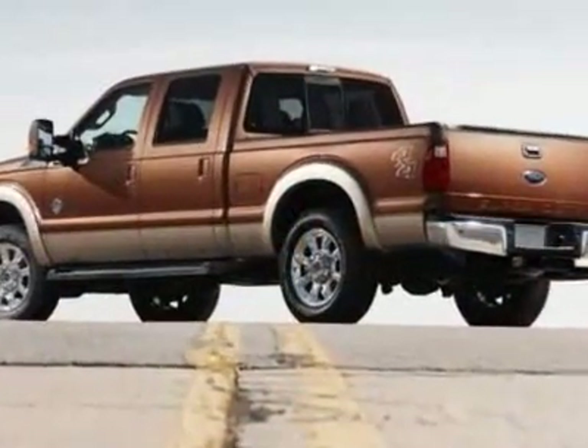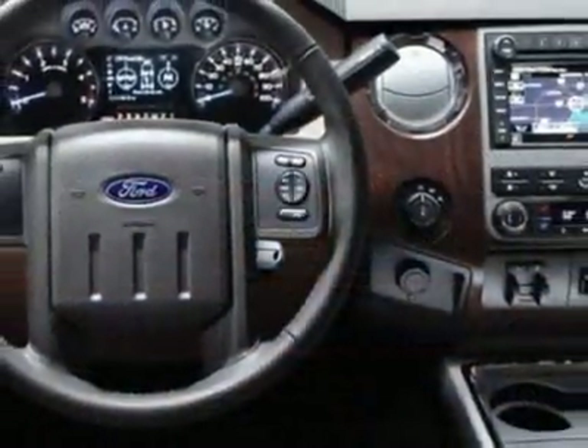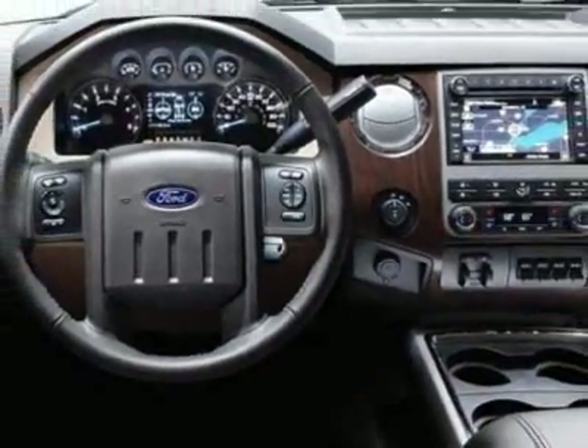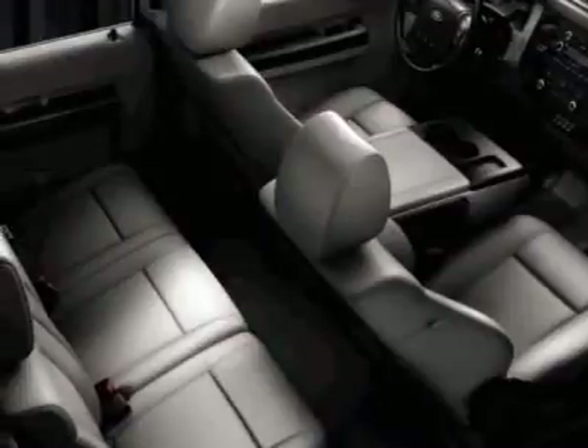Additional options for this vehicle include power steering, AM-FM stereo, tow package, and driver airbag. Call 888-300-1565 or email our friendly sales staff today to schedule a test drive.